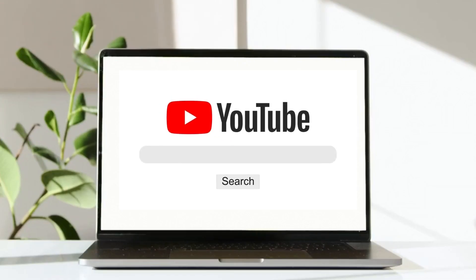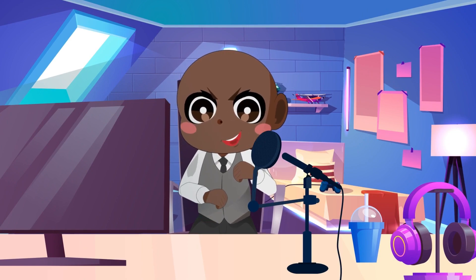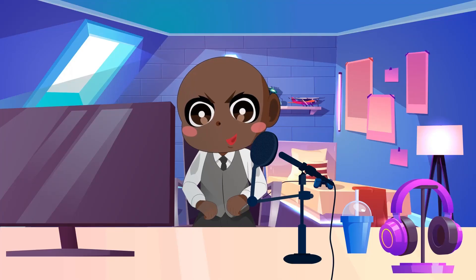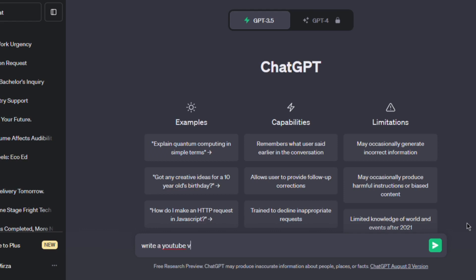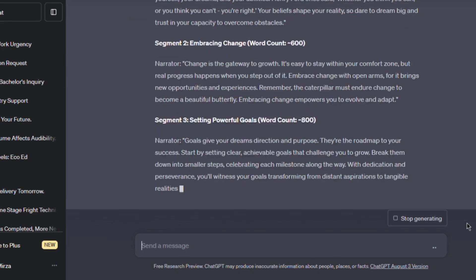Now that your YouTube channel account is up and running, it's time to start making engaging videos for your viewers. Begin by brainstorming topics for your niche, which you can do by asking ChatGPT for a list of video ideas. Once you have your ideas, use them to create a script for your videos. To simplify things, you can ask ChatGPT to write a script by selecting the length and essential phrases. This will assist you in creating a well-structured script that is consistent with your content and keeps your visitors engaged.